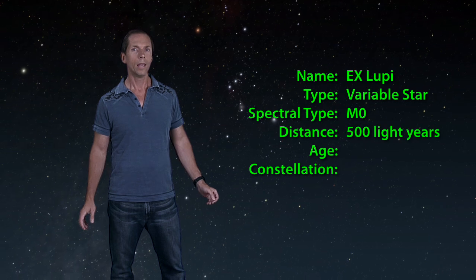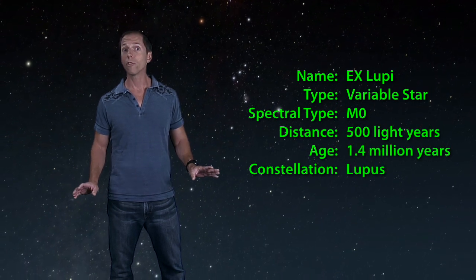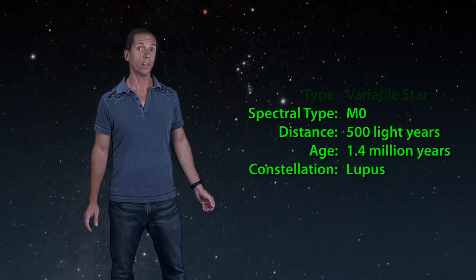The star of this special event is about 500 light-years away and known as EX Lupae. It's probably a pretty close match to what our own Sun was like in its infancy about 5 billion years ago.